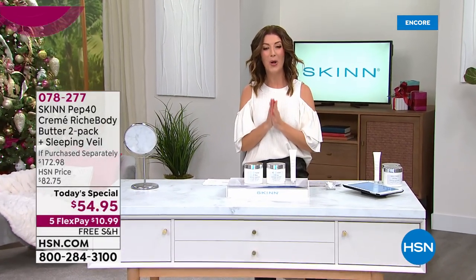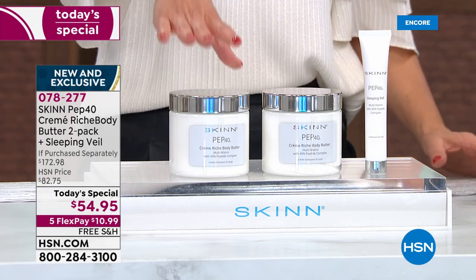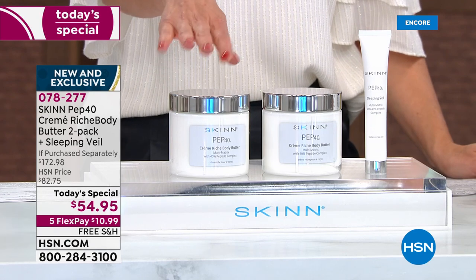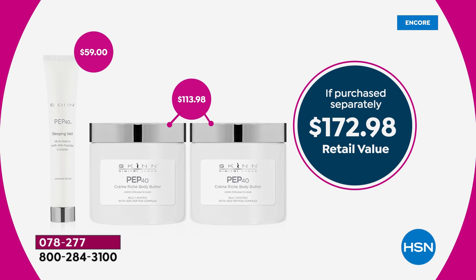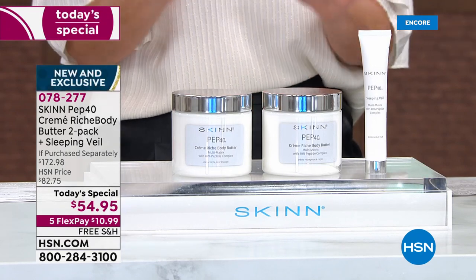This is one of the all-time cult favorites here at HSN, and we're doing it times two. Our best value of the day: you get not just one Pep 40 Body Butter — you get two. Each one retails at $57. For less than the price of one, in the 16-ounce jar, we're also including the full size of the Pep 40 Sleeping Veil, a $59 value. The retail value is $172.98, and for less than the price of one, you're getting three.